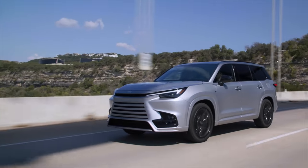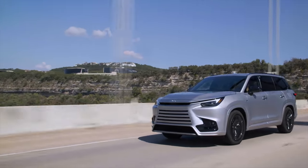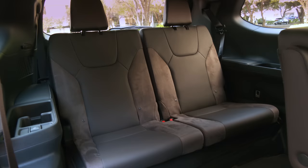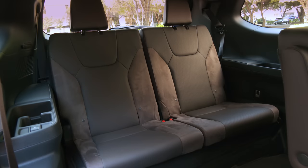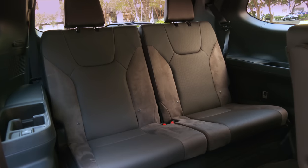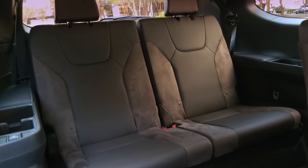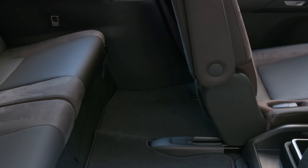One last thought about row three: my drive partner Victoria Scott sat in the way back for a solid 10 miles. At 6'1", she said headroom was just fine, though the cushion a bit firm. Of course, knee and legroom depend on where row two is set — but you're spending a lot of money, so get back there and test it yourself.